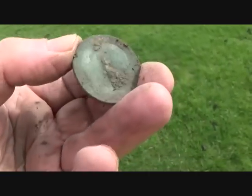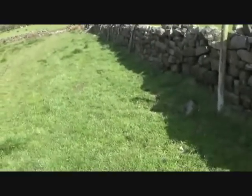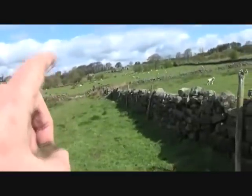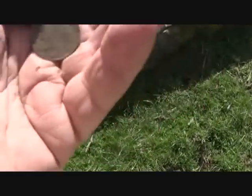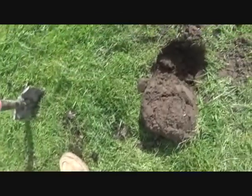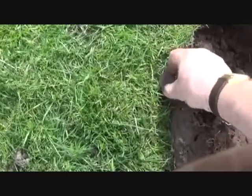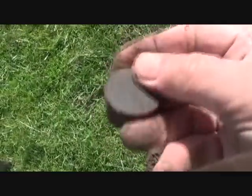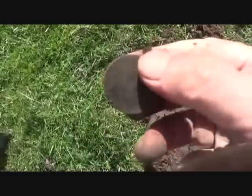I thought that was another Victorian, but it's Edward VII, 1910. I'm on a footpath here. It looks like somebody's been sat on here and lost a bronze halfpenny — George V. I'll have a sit there and have my lunch. After lunch I got up and went over the hole again out of habit when I found the halfpenny, and I think we've got a George V bronze penny to go with it.